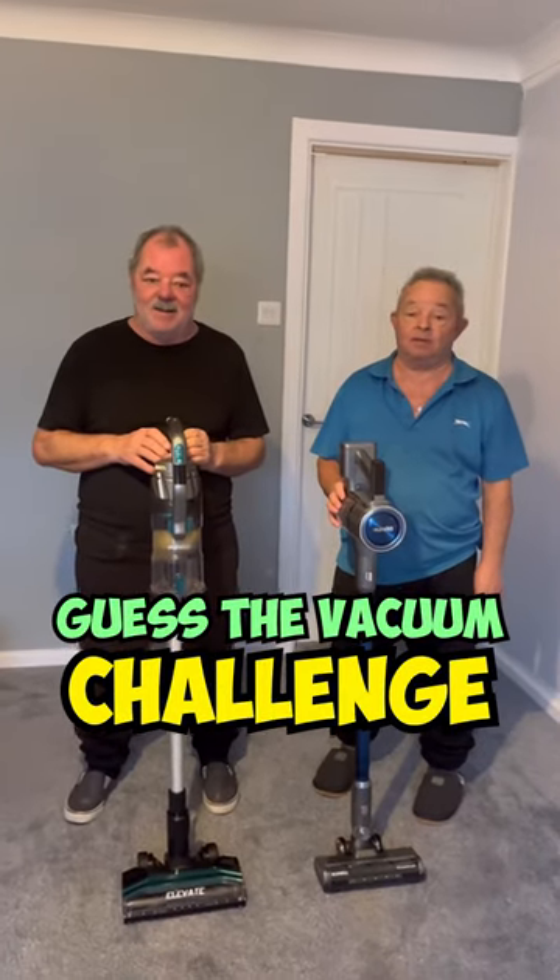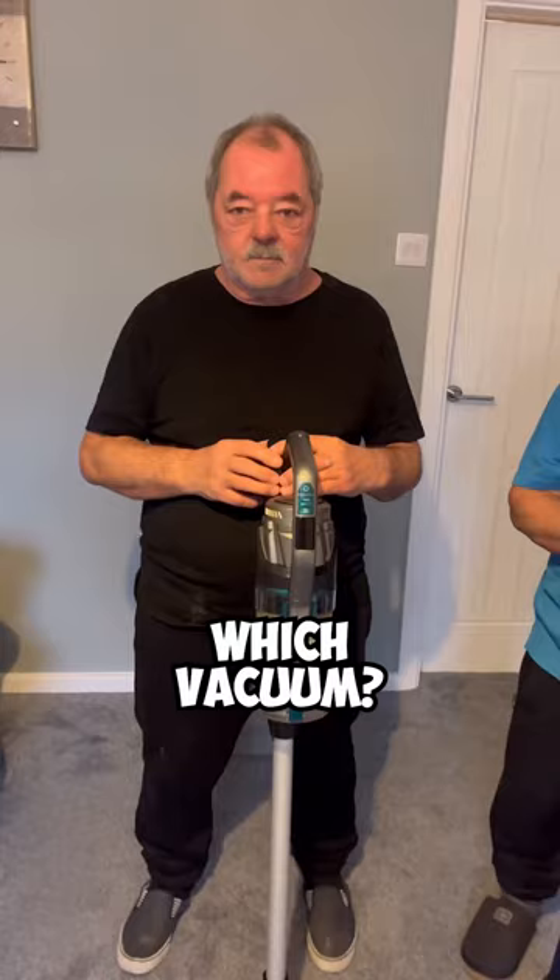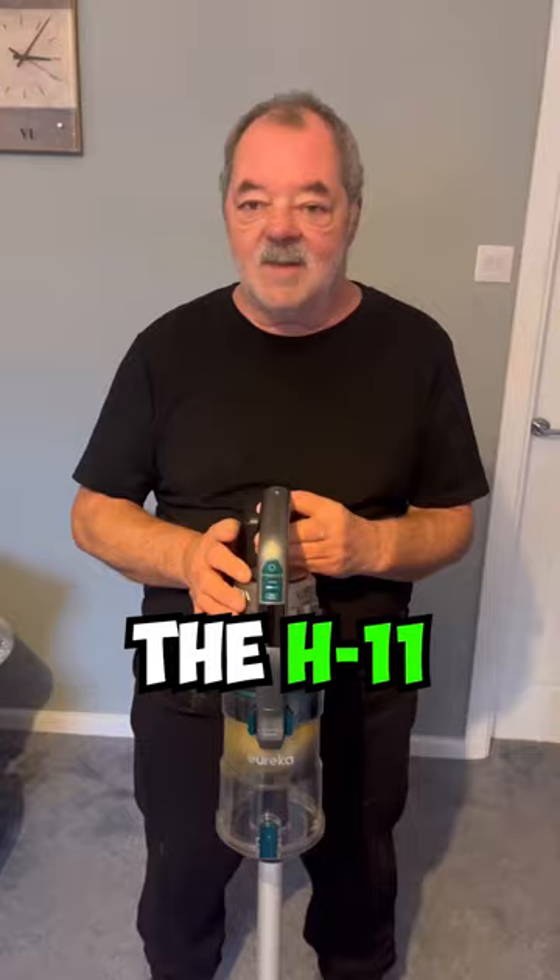Guess the vacuum challenge! Which vacuum has the versatile modes? I know — this one, the H11! Correct! The H11 adapts the power suction to the floor type it's on. It's so good!